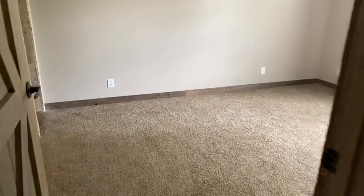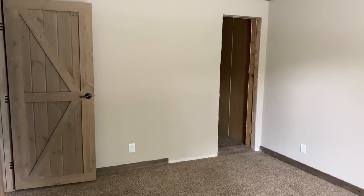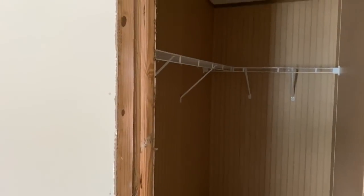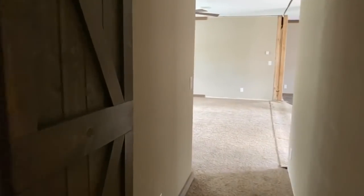Guest bedroom number three is over here — this looks to be the larger of the guest bedrooms. And this has a bigger walk-in closet. So this house has four bedrooms, two baths. We've seen three guest bedrooms and a bath so far.